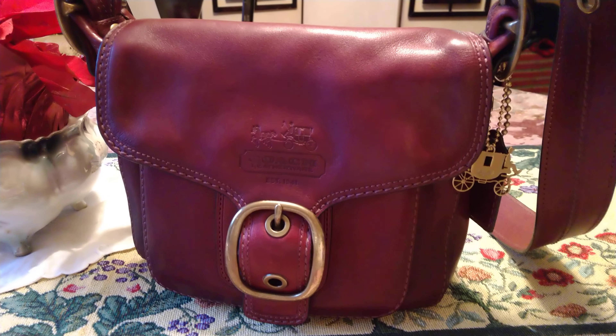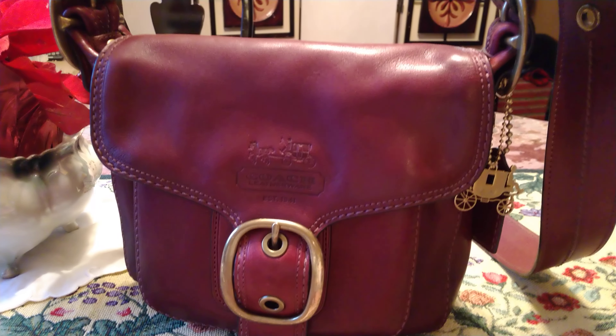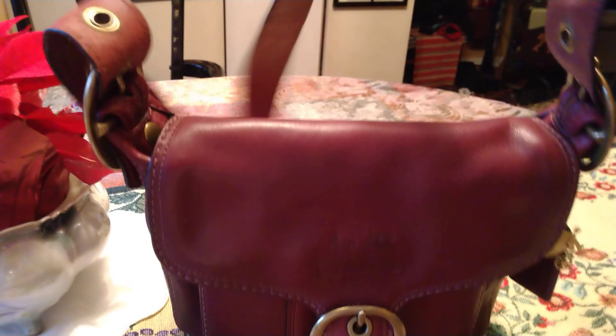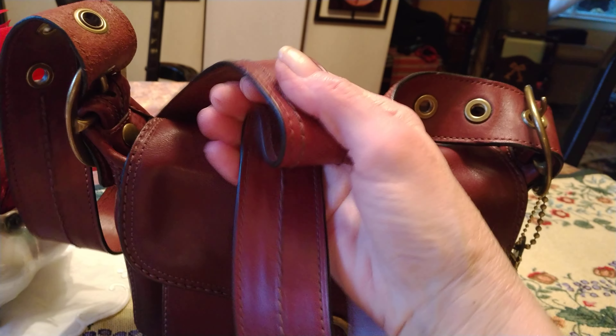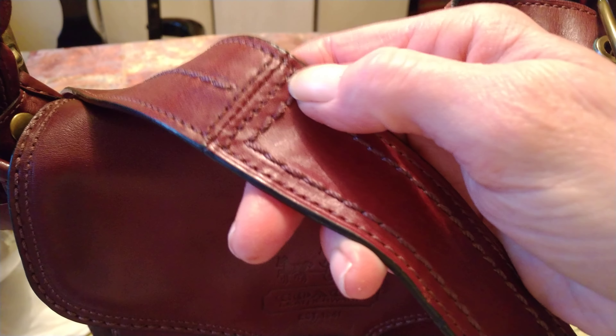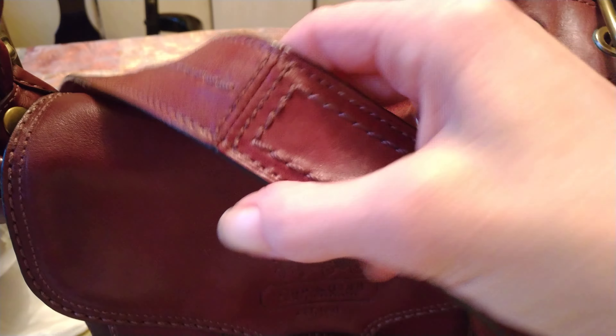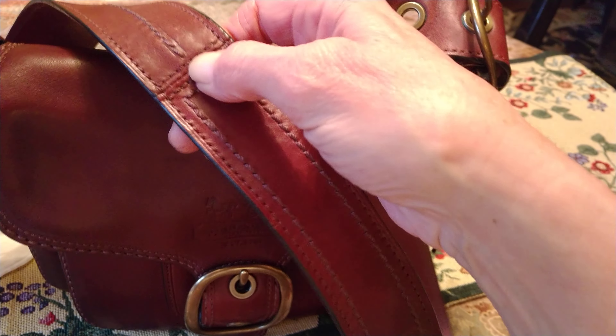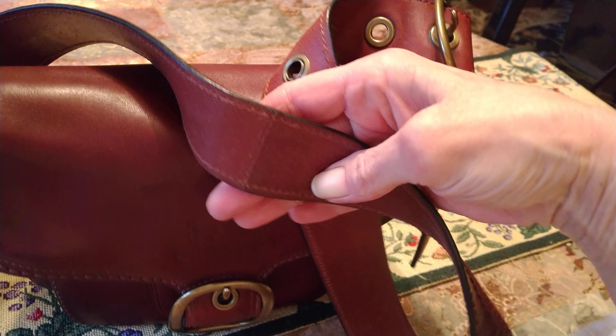My daughter got me this one for Christmas a few years back, and I've only carried it a couple of times. The strap was really stiff, but it's loosening up now with time and conditioner. Right here where the split is on the back side — the split is offset to the side, not directly underneath the seam on the front, and that's a good thing. In 20 years' time that could split and break if the seams were stacked right on top of each other.